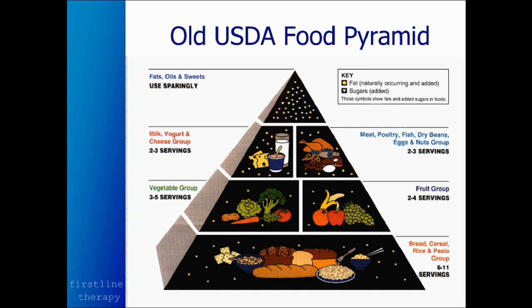So the food pyramid had nothing to do with health — it had to do with creating economic security for the agricultural industry. This food pyramid was used for decades, and finally we have some better food pyramids to look at.